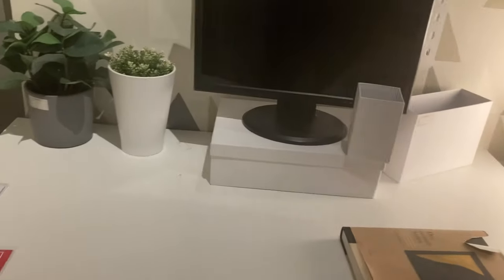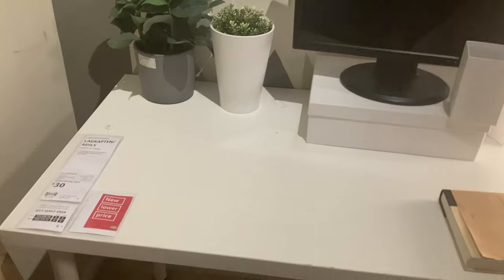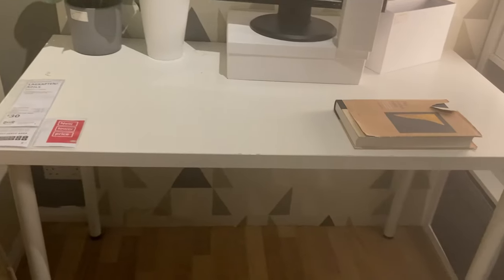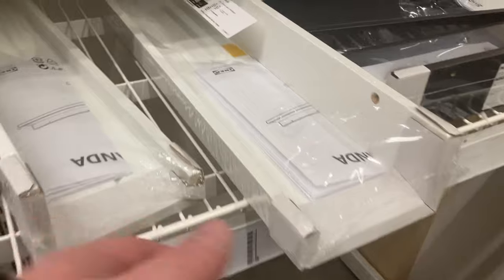Nice little office space here. I am after a desk but I don't think it's going to be this one — this one looks a bit small and basic. So these are them.